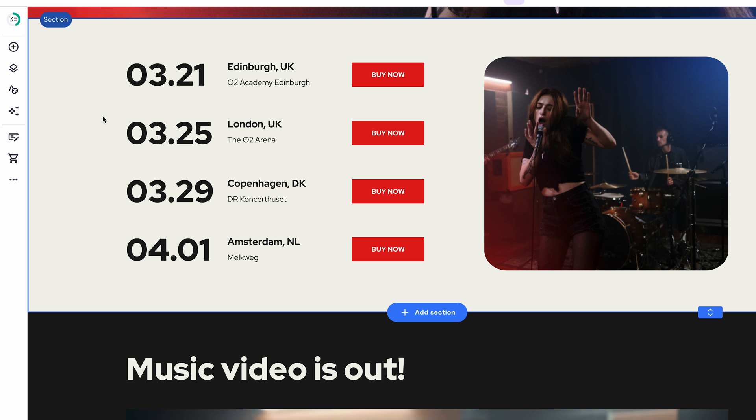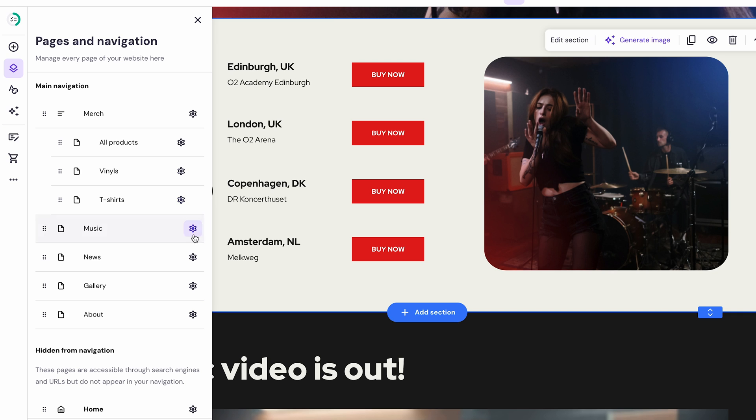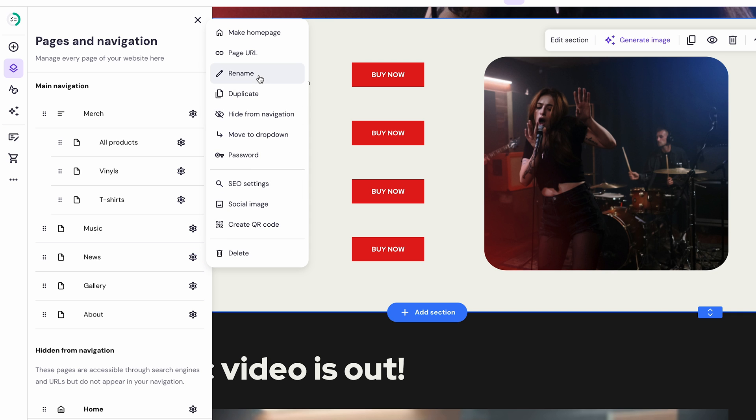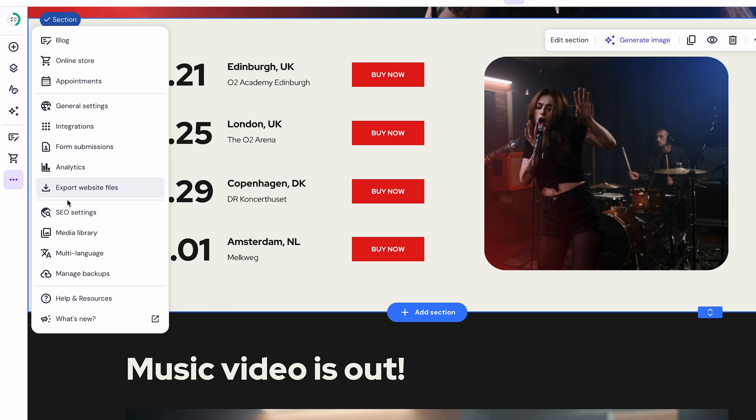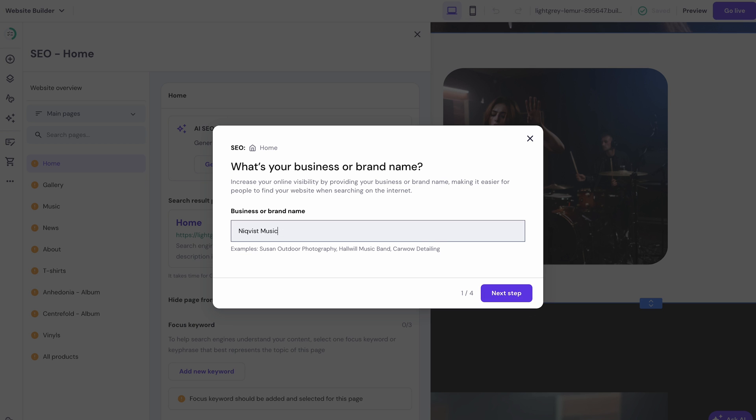If you want to sell concert tickets, you can follow the default layout from the template. As most ticket selling is managed with another platform, you can simply link the ticket page to CTA buttons. If you want to change the page name from News to something else, just click the gear icon and select Rename. One important benefit of incorporating a blog page is SEO, which helps your visibility on search engines. Hostinger Website Builder provides SEO features accessible from the settings — follow every instruction and ensure you turn those yellow marks to green. Try the AI SEO assistant to get a head start on your SEO journey.